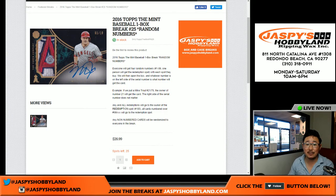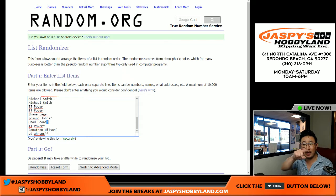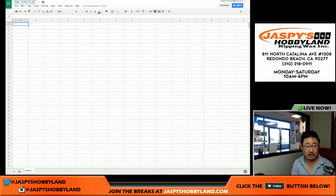Good afternoon, everyone. Joe for jazpiecehobbyland.com doing a one-box random number break of Topps The Mint Baseball. This is break 24. The next one from a fresh case is already on the site right now. We just have one box left from the previous case that we opened up. Big thanks to these folks for getting into the action. You also see some folks with the little rooftop right there — that indicates they got these spots from our spot randomizer that we did earlier today.